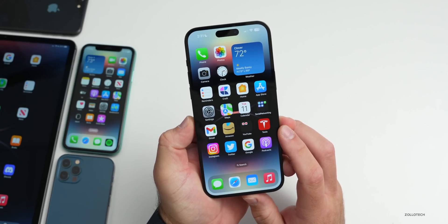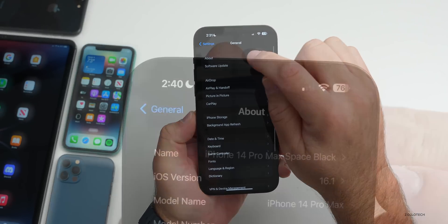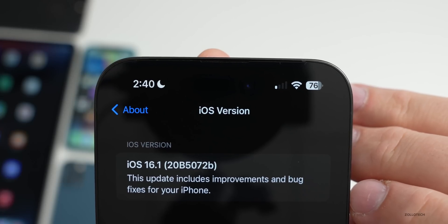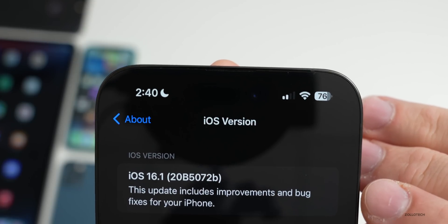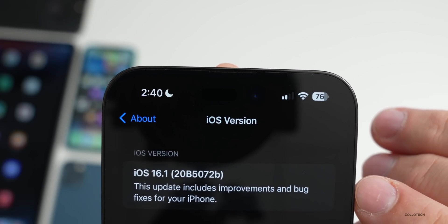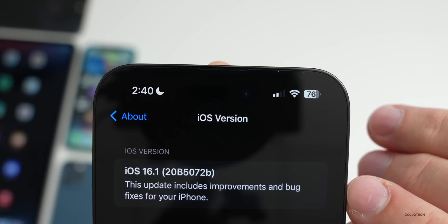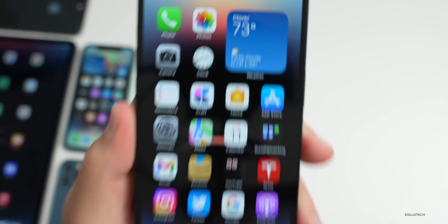Let's take a look at the build number and talk about what's new. Going to Settings > General > About, you'll see version 16.1. If we tap on it, we can see the build number of 20B5072B. This is a little unusual — if it is the last beta, typically we'll have an 'A' at the end of the build number as we get closer to the release candidate, so we could see an iOS 16.1 beta 6.